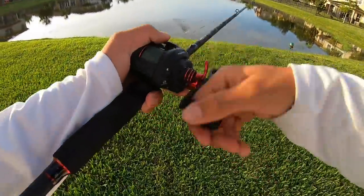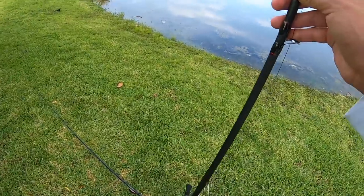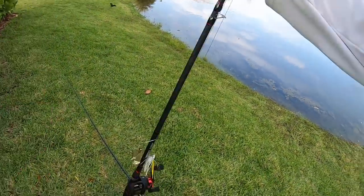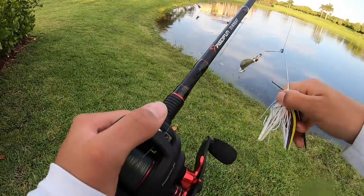I'm gonna go to a Senko and use those hooks I got. We just switched spots — there's a turtle right there. I'll take a couple more casts with the buzzbait even though I hate this thing right now.